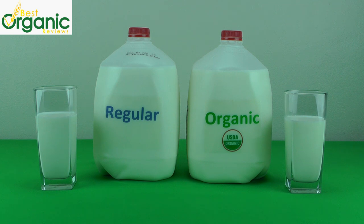Now you have all the information you need to make a decision when buying milk. Please subscribe to our channel and visit BestOrganicReviews.com for more info.